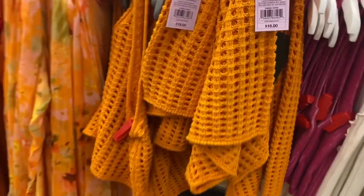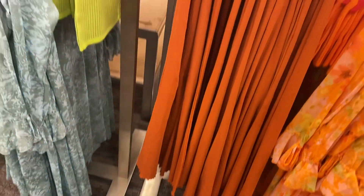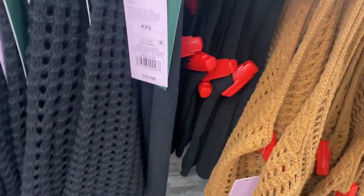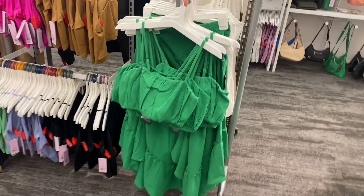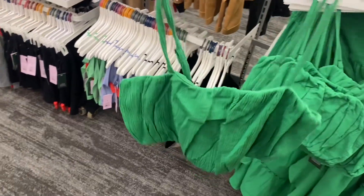For the tank tops and sets, they also have a pink color, orange with matching pants, green, and the one that ties. They have it in a print too. For the crochet ones, you can also get it in brown or black.